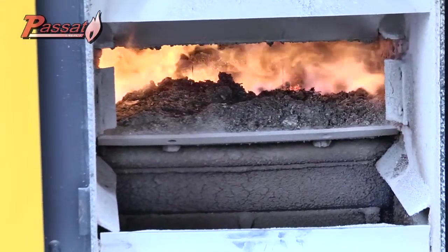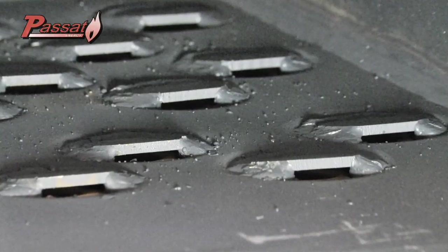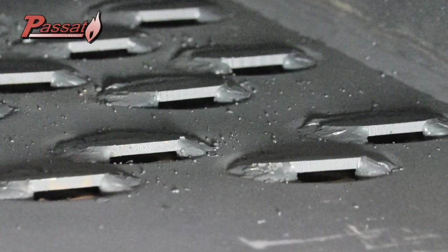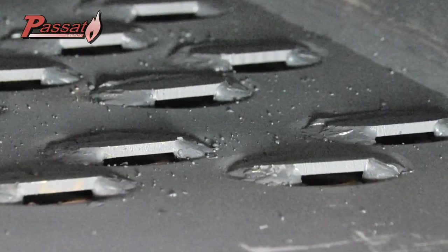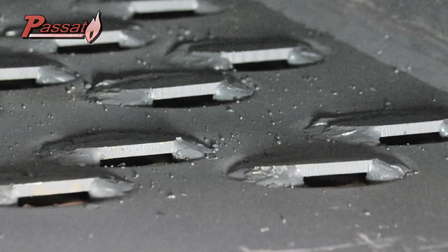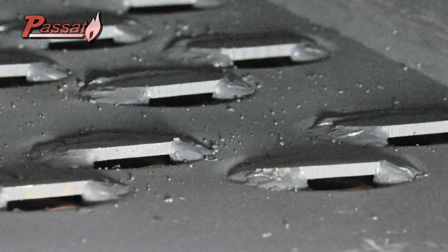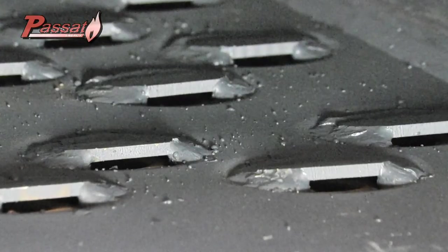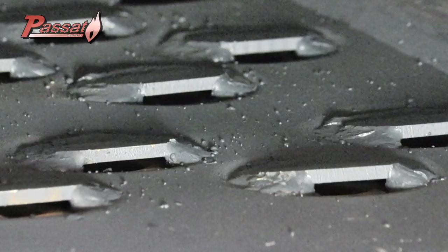As soon as the biomass comes into the combustion chamber, the prevailing heat takes care of the first rudimentary combustion. The bottom plate provides a second combustion at temperatures of 400 to 500 degrees centigrade. Note the special form of the air inlet — it is always open to the front at a slight angle to enable the pushing of the biomass and still obtain an optimum combustion.